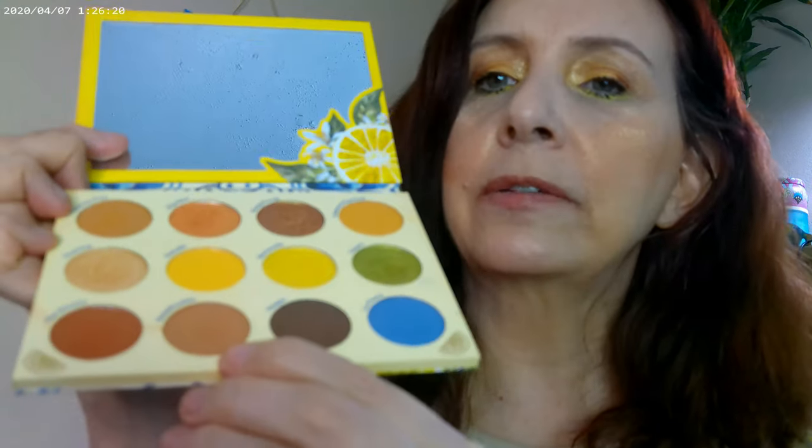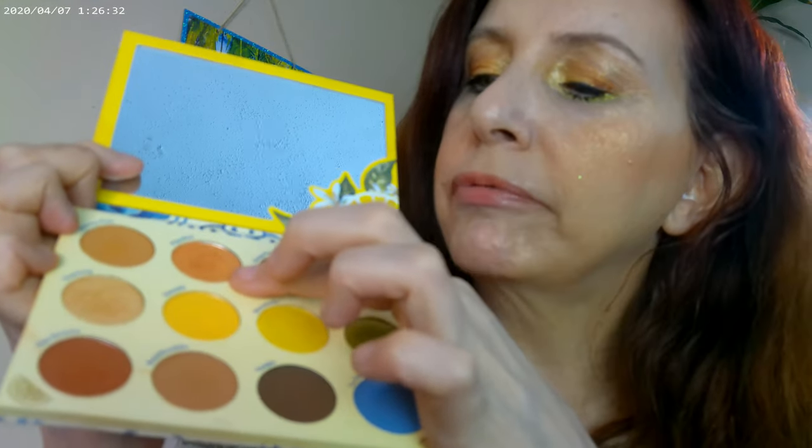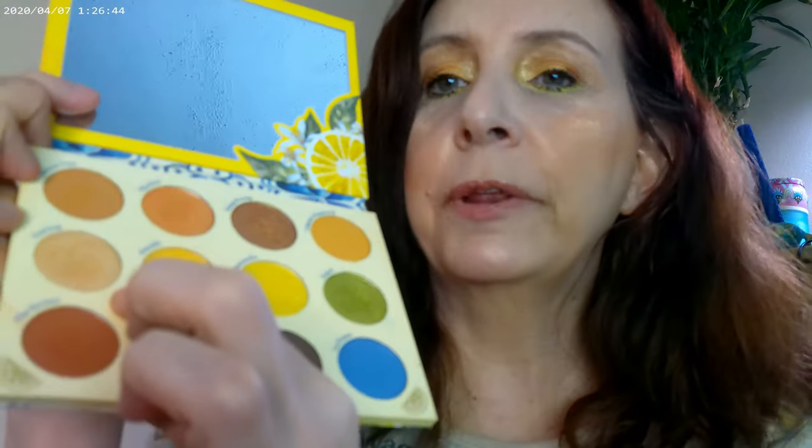I went ahead and did a brown in the crease, then deepened up the outer lid with a brown as well. Then I used a pretty apricot shade and a glitter, and put this on the inner corner. I also used a little bit right under the eye as an eyeliner. The eye look turned out really shiny and pretty.